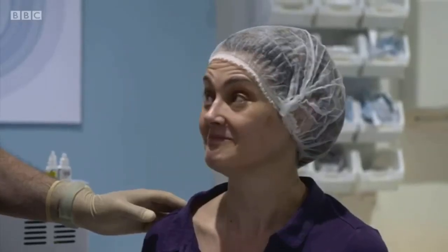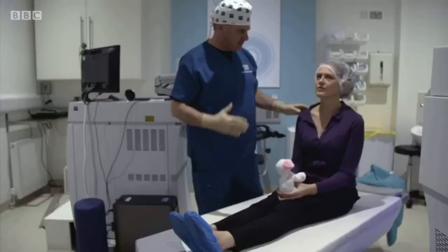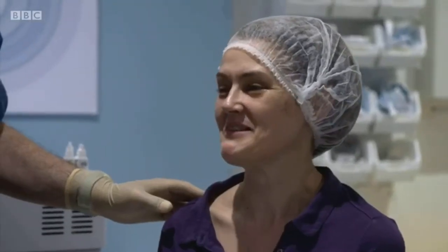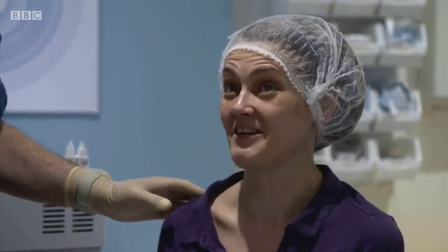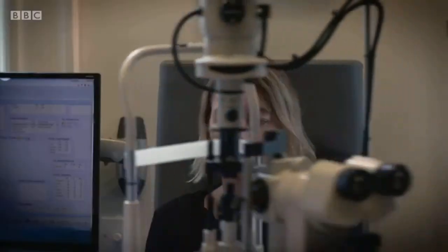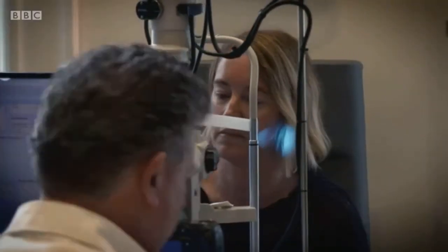And the results can be instantaneous. The clock's clearer, the writing on the wall's clearer. It's amazing. The procedure costs £4,900, and Professor Reinstein has treated over 6,000 patients.